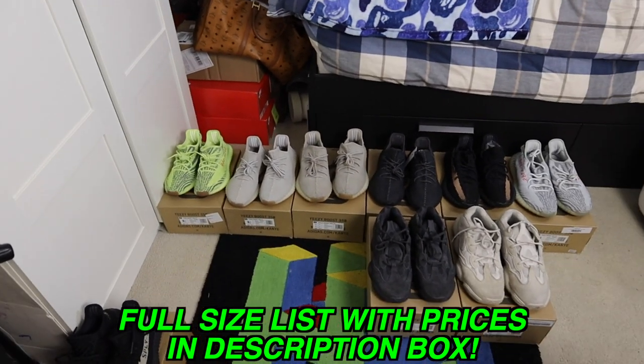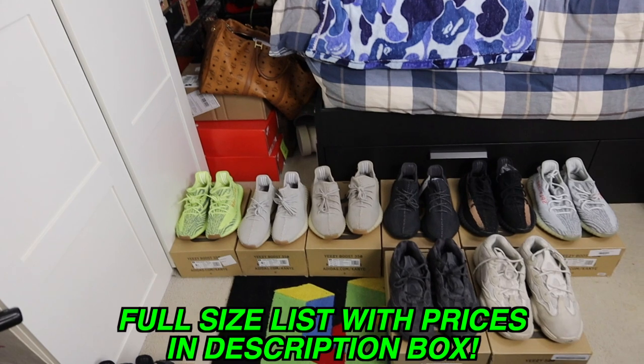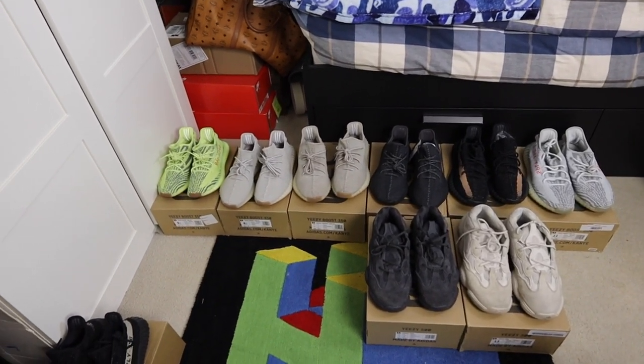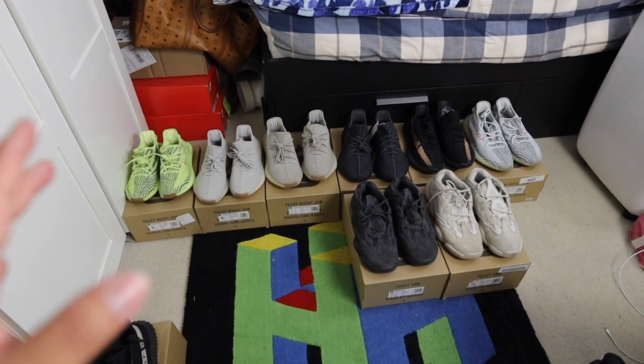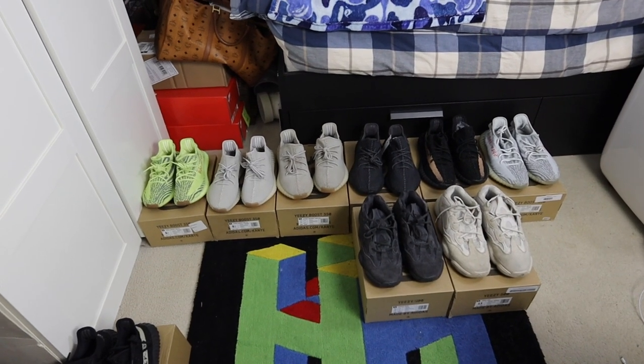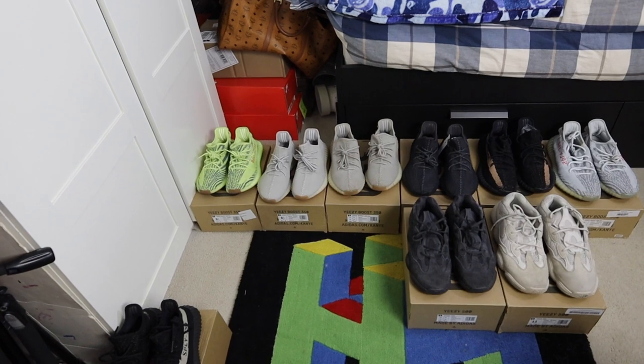Quick bonus before I go — my homie wanted to pick up the Chicago Off-Whites from this box, so we're making that happen. Also remember the Yeezy drop I mentioned? I'm dropping all those Yeezys as an apology and I want to make sure the site is loaded with cool stuff. Instead of going live at 6 PM Pacific Standard Time today, the drop will be at 6 PM Pacific Standard Time tomorrow. All that info will be in the description below.